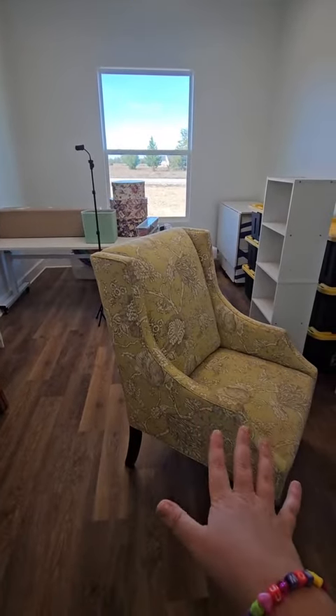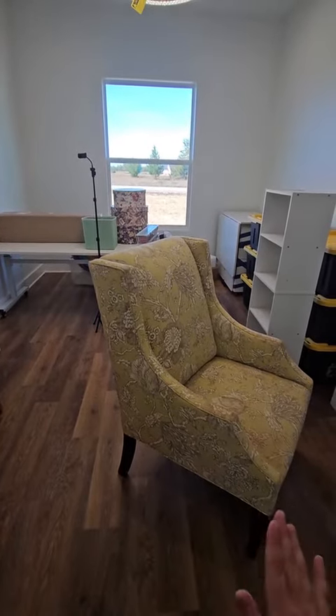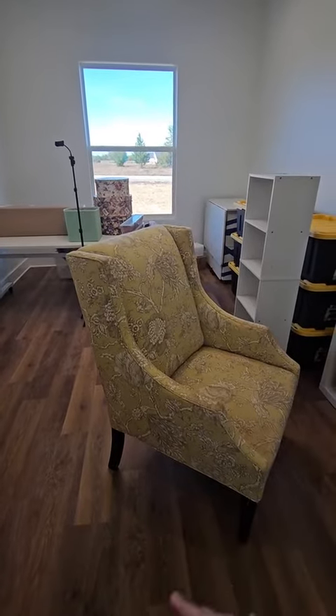Look how cute that chair is — I got that on the side of the road! So excited. Still need to deep clean it; I've done it once but I need to do it again.